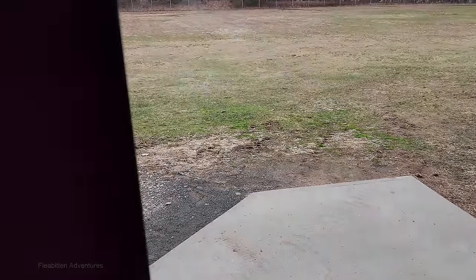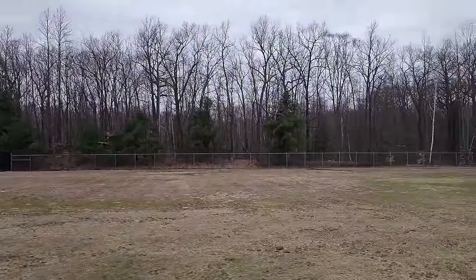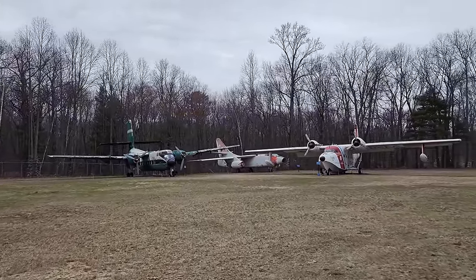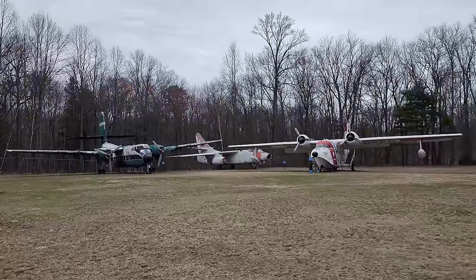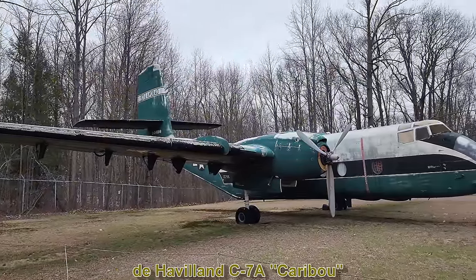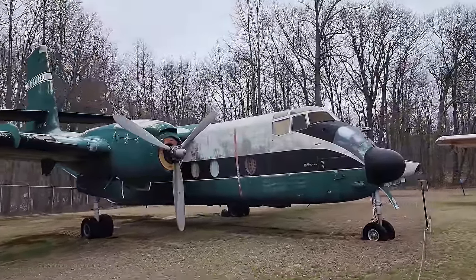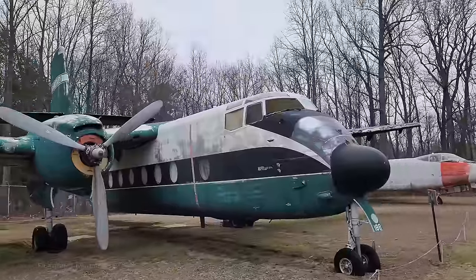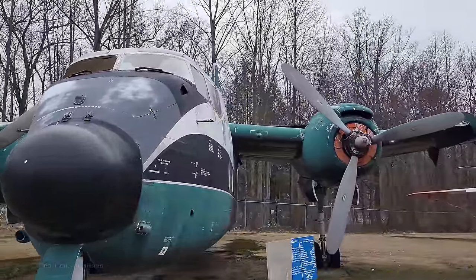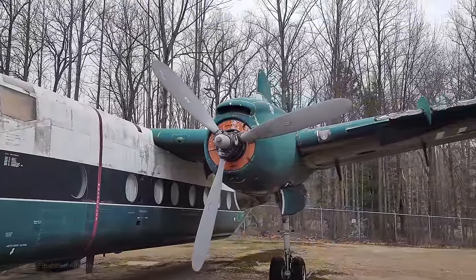Now we're heading outside where they have some additional aircraft on display. Most of these have been outside for decades and are not in the best condition — hopefully they'll all be fully restored someday. First up we have the de Havilland C-7A Caribou, originally called the DHC-4. It first flew in 1958 and was introduced in 1961. This Canadian-built aircraft was designed as a military transport and later used as utility and cargo. It has a short takeoff and landing capability, enabling it to use runways as short as 1,200 feet, and a few are still used today as bush aircraft.